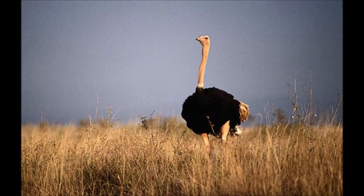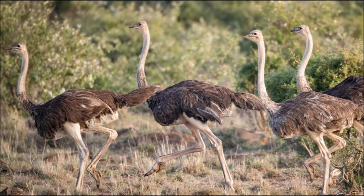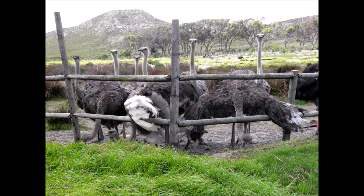The ostrich has been farmed for around 150 years in South Africa for its feathers, hide, and meat. Currently, commercial farming is ongoing in about 100 countries across all continents and regions.